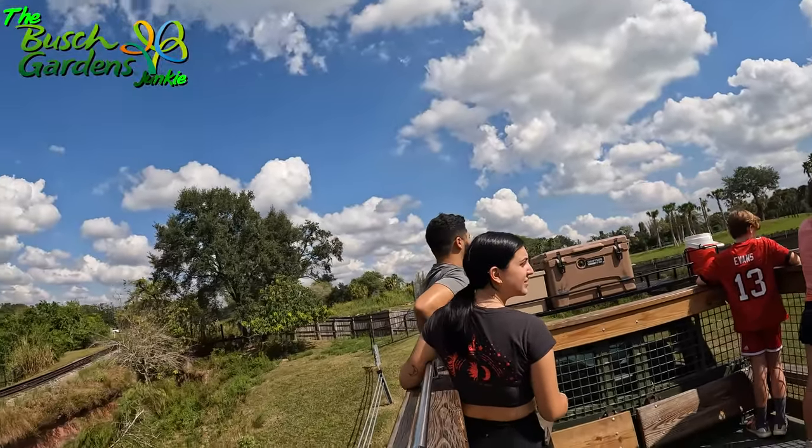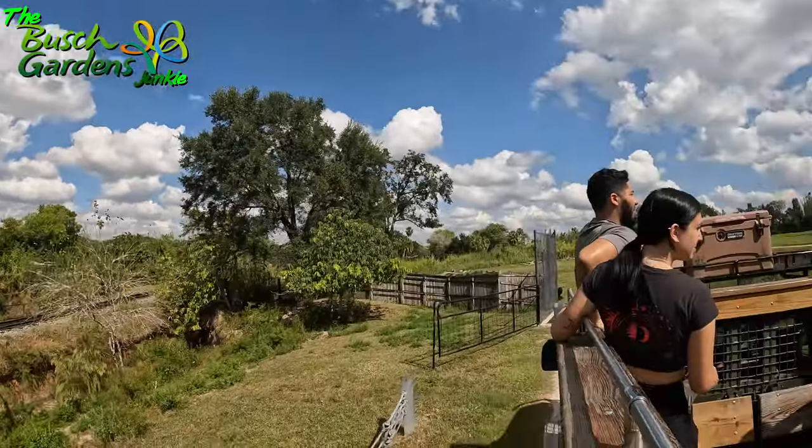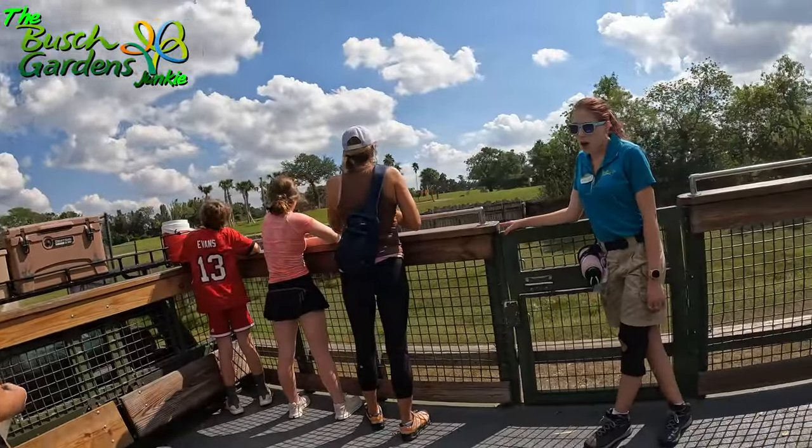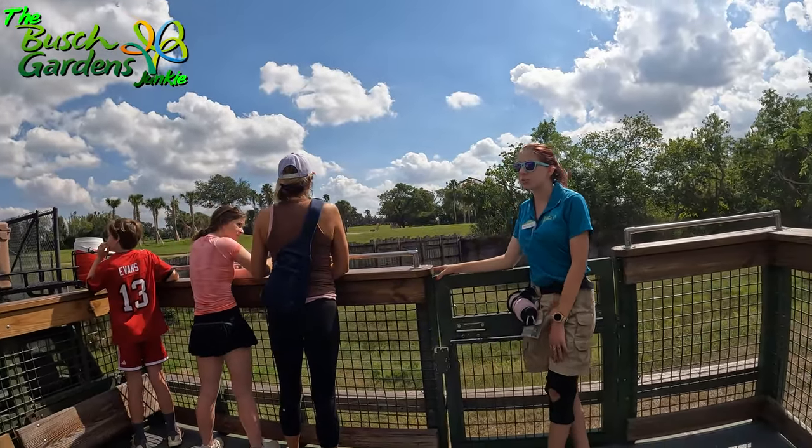They are sexually dimorphic animals, meaning the males and females look different — just like humans, we are sexually dimorphic mammals. They're still animals, but I like to call us humans, not animals.